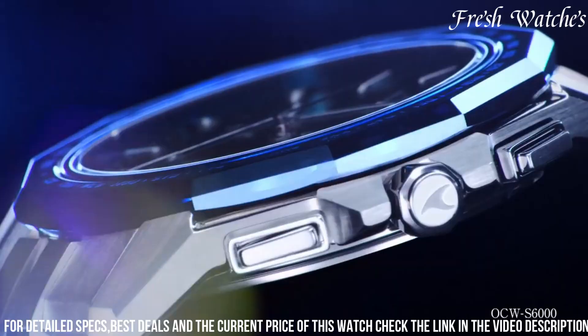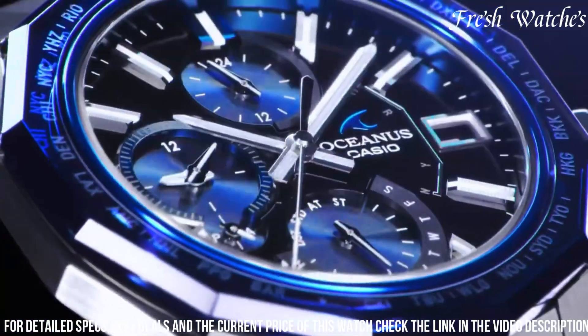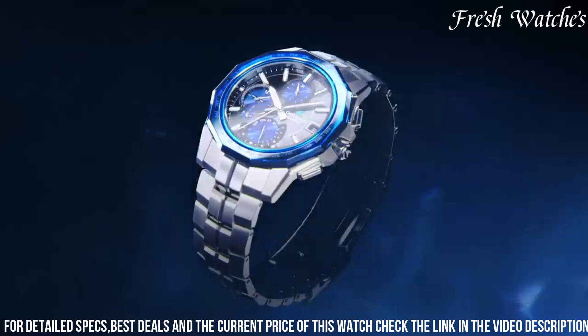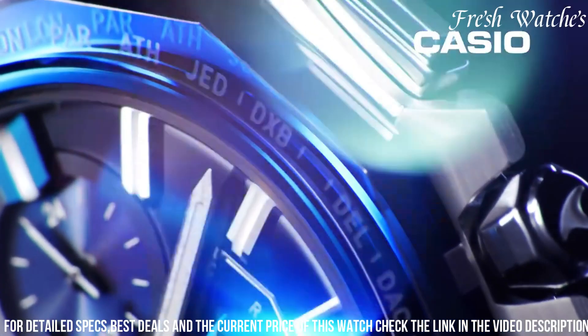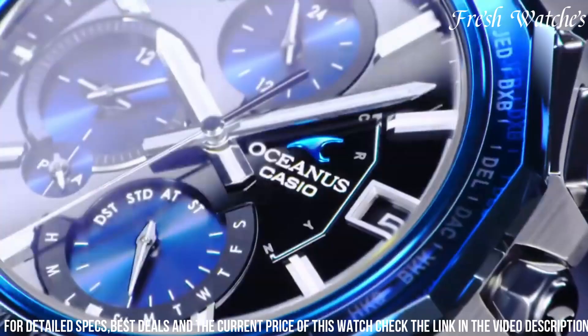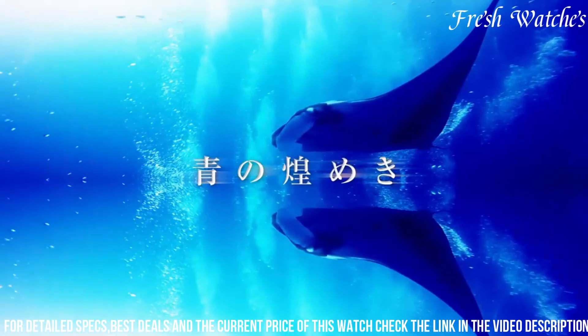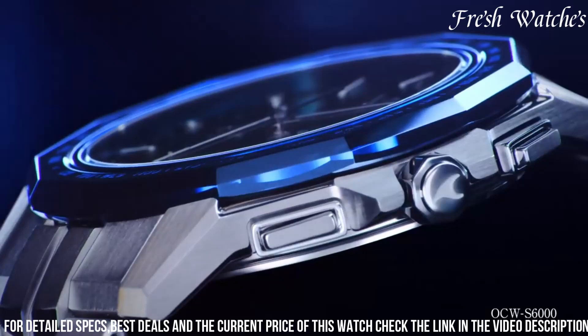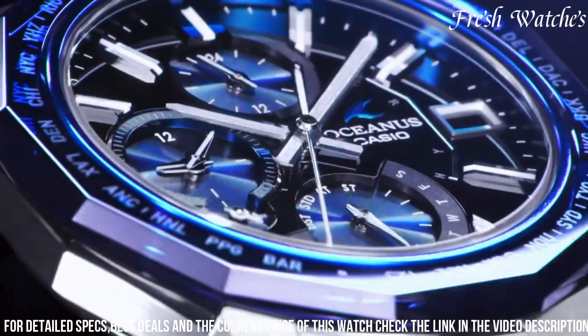Encased in robust titanium, it strikes a perfect balance between durability and a lightweight feel on the wrist. The sleek black dial, accented with silver tone markers and hands, exudes sophistication and clarity. Advanced features like tough solar technology and Multiband 6 radio-controlled timekeeping guarantee precision and sustainability, even in the most challenging environments.